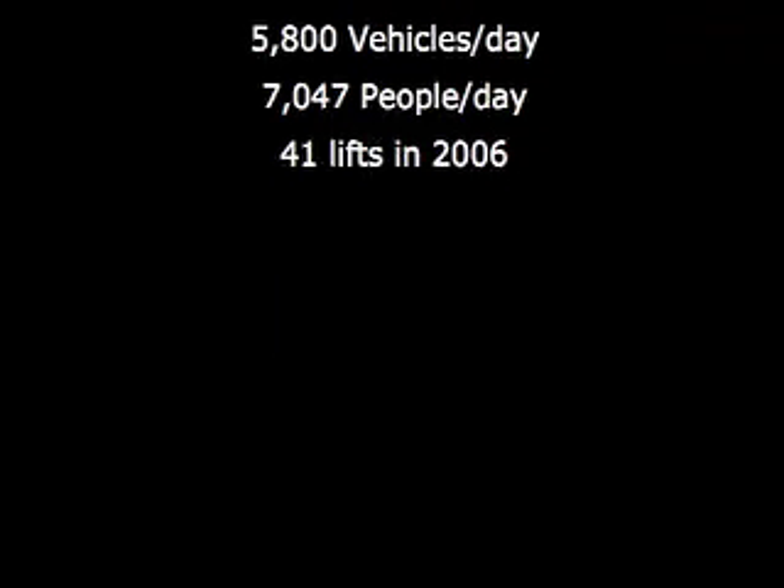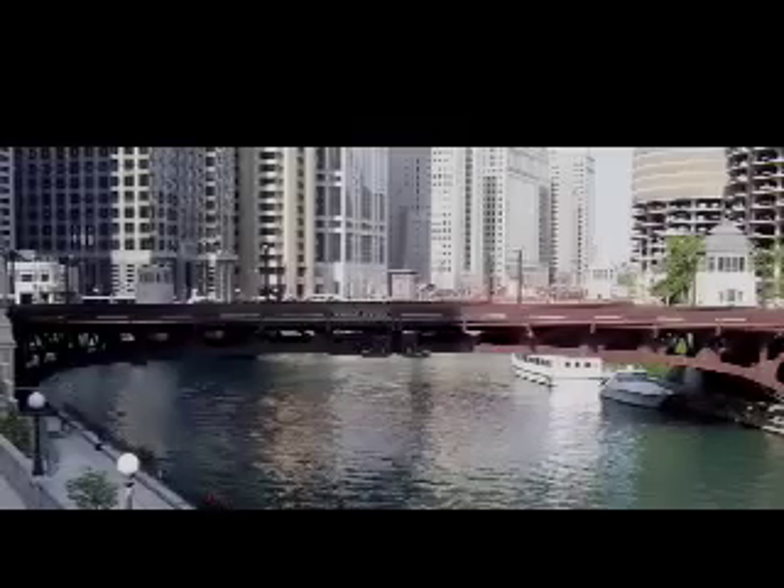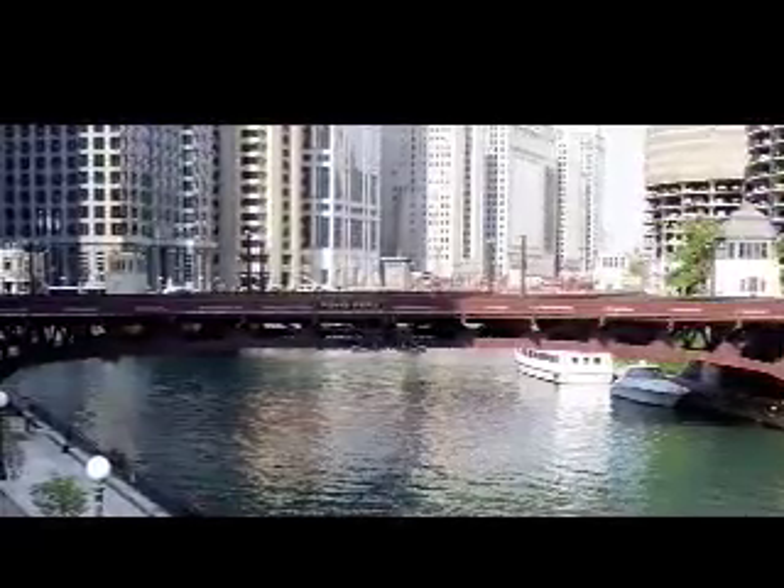The bridge leaves are supported by two rail height trusses. As we travel west from the lake, this is the first bridge in the group that uses rail height trusses.